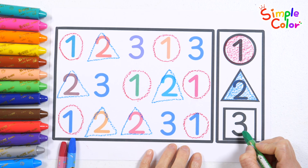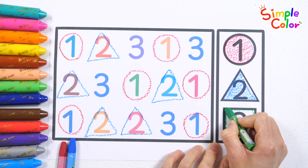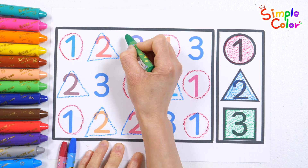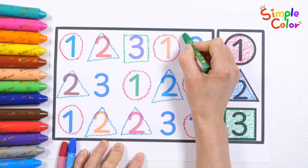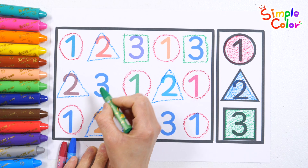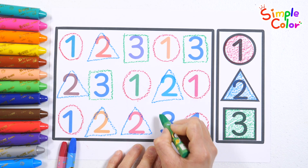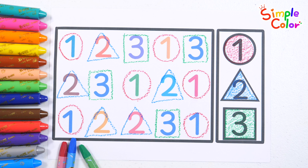Finally, let's find the number three and draw a square around it with a green crayon. Found it! Found it! Good job! Good job!